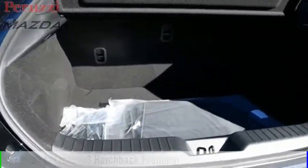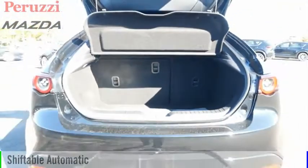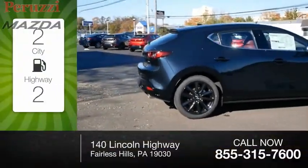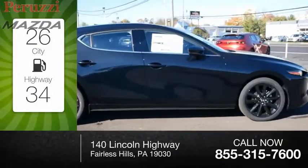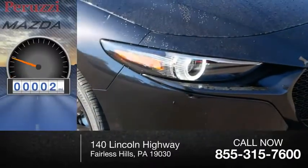This vehicle is powered by a front-wheel drive, 4-cylinder, 2.5-liter engine, and comes with an automatic transmission. Great fuel efficiency saves you money by requiring fewer trips to the gas station. This vehicle has less than 100 miles.